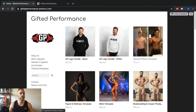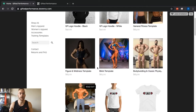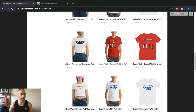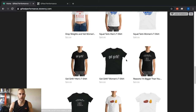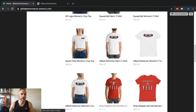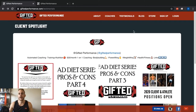Next we've got our storefront, where you can buy all Gifted Performance apparel. We do take requests, so if you want a certain kind of tank top or shirt just let us know. We just added sweatshirts. We've got physique templates, general fitness, bodybuilding, men's physique, figure, wellness, plain Gifted Performance squat shirts, our famous 'Drop Weights and Yell' t-shirt — come through, buy some shirts, and support the brand.